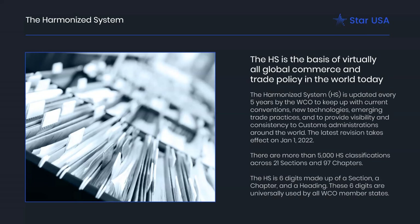The harmonized system is the basis of almost all global commerce and trade policy in the world. It's updated every five years by the World Customs Organization, mainly to keep up with technologies or trade practices and to provide visibility on the decisions and the way that global customs are thinking about things internationally. The latest revision took effect in January 2022; the next one is January 2027. In the harmonized system, there are more than 5,000 classifications going to the six digits — the section, chapter, and heading — and they're universally used by all WCO members.